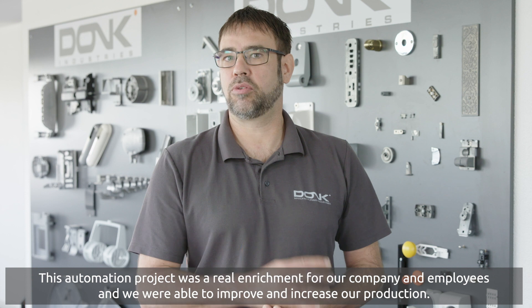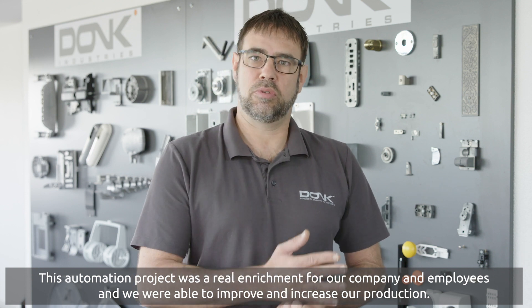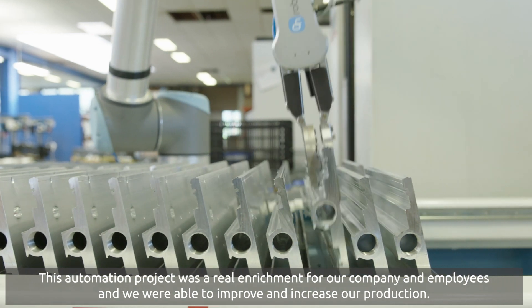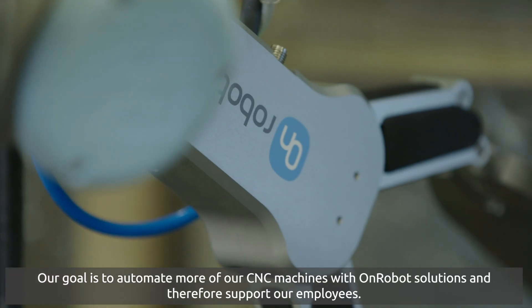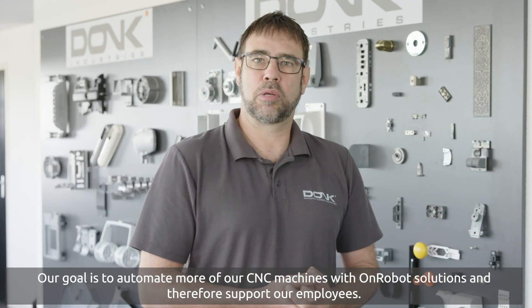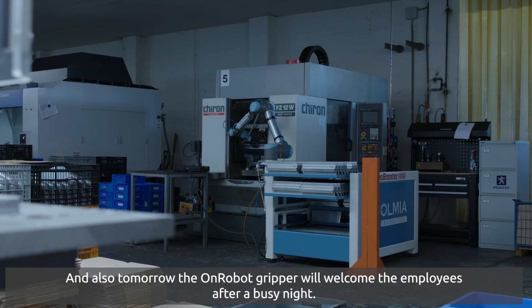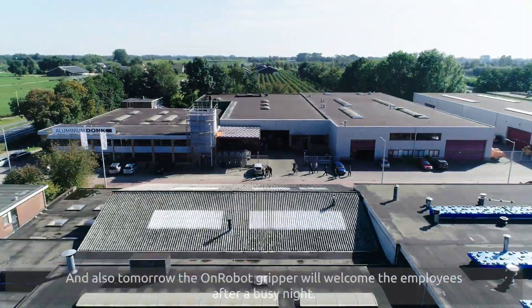This automation project was a real enrichment for our company and employees and we were able to improve and increase our production. Our goal is to automate more of our CNC machines with OnRobot solutions and therefore support our employees. And also tomorrow, the OnRobot gripper will welcome the employees after a busy night.